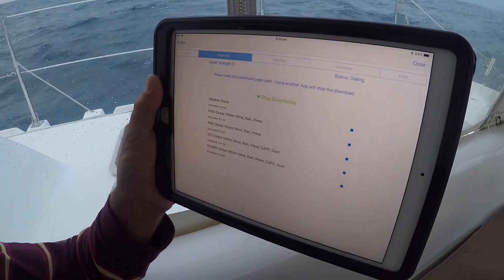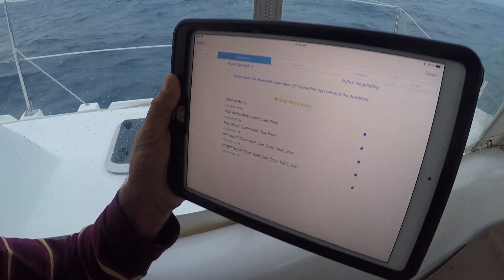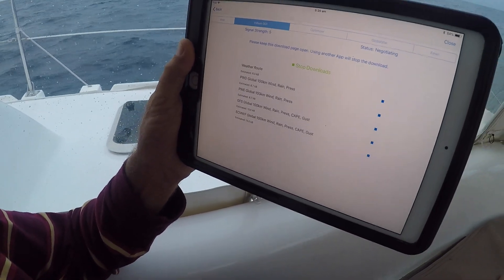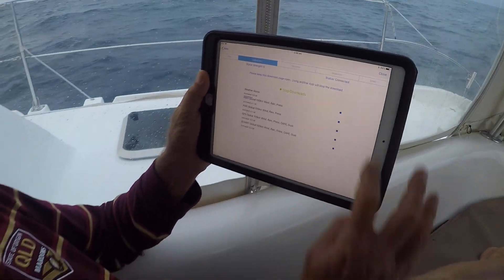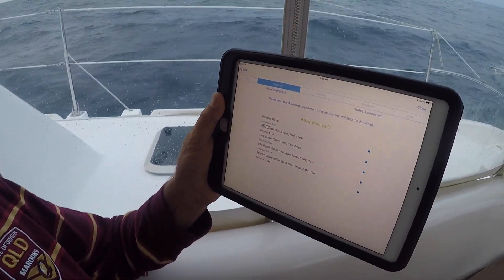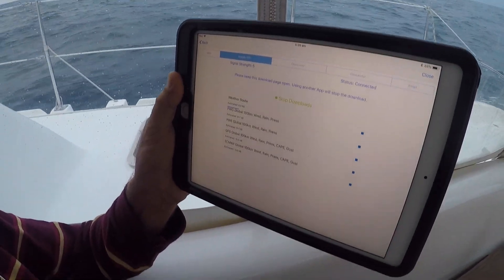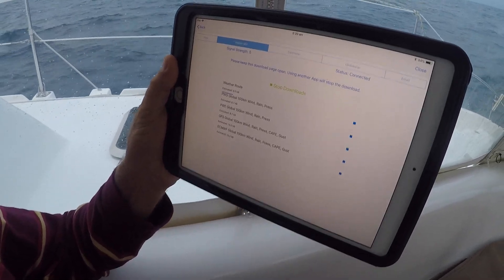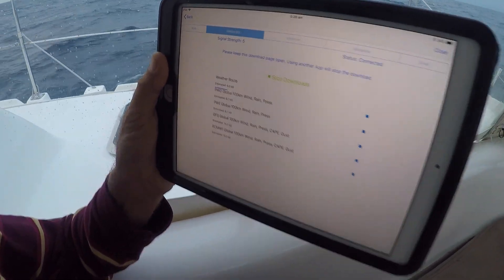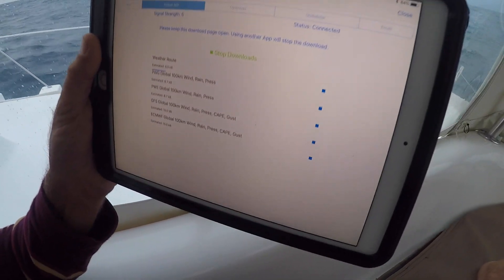It's not like the internet you've got at home — nothing like that speed — but we've got to remember that we're in the middle of nowhere, and to be able to get this weather on demand is an extraordinary thing. We just have to wait. You can see we're connected and the downloads have begun. It's 5:20 a.m. on this machine; the iPad hasn't had its time zone changed, so that's why I said 6 a.m. earlier.